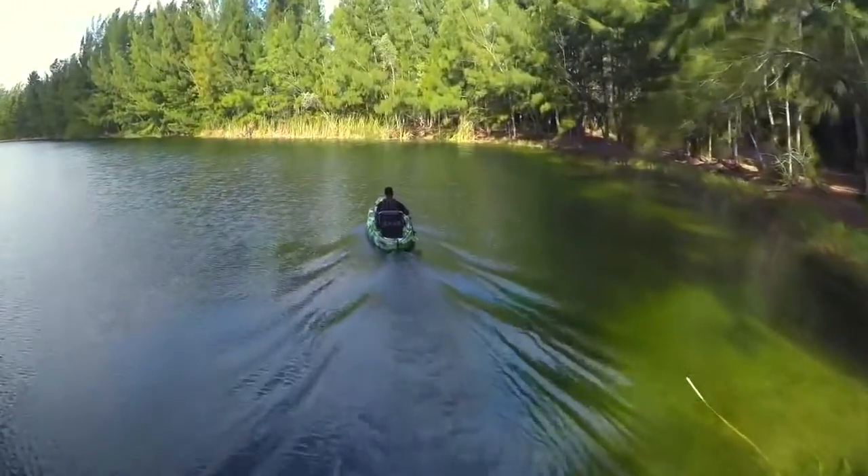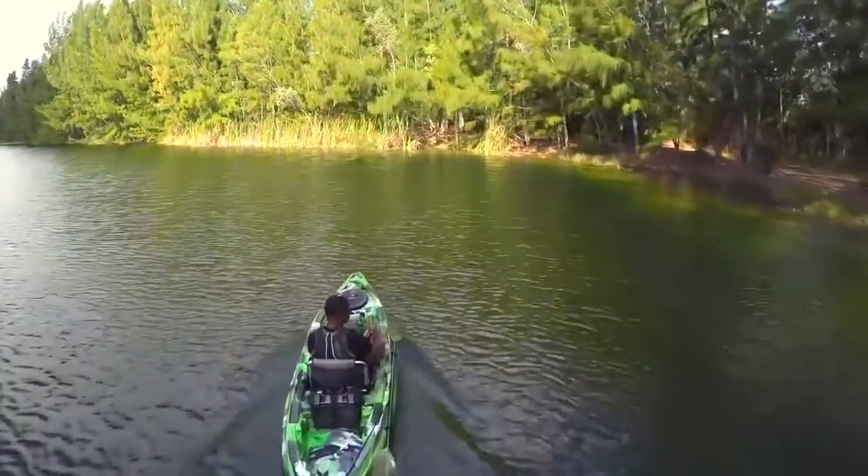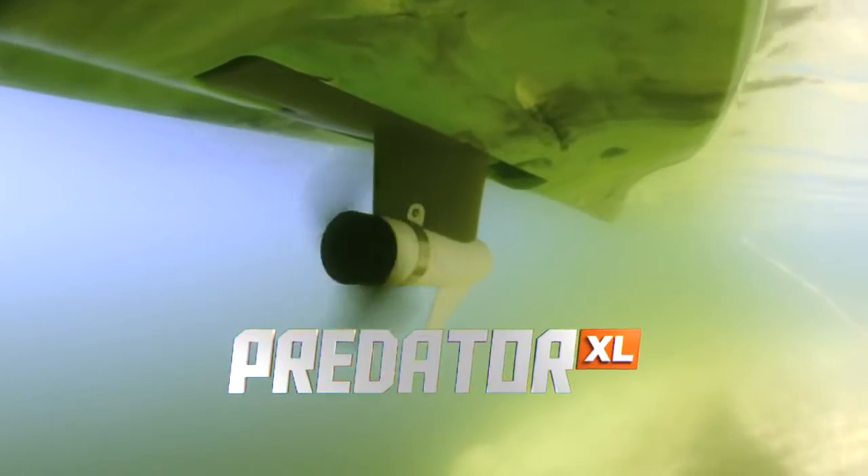Not just because of the motor, because I can do anything I want to do in that kayak. Get closer to the action. Look, here's what I'm going to tell you — get a Predator XL Minn Kota. Without it, you're just going to be left behind. Visit PredatorKayak.com to learn more.